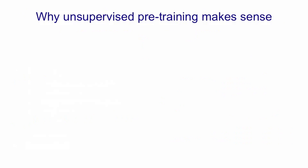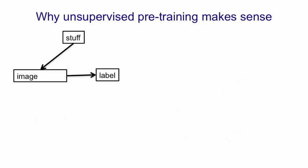The last thing I want to say is to explain why pre-training makes sense. Let's imagine that the way we generated pairs of an image and a label was by taking stuff in the real world, using that to generate an image — for example by taking a photograph — and then, having generated the image, we attached a label to it that didn't depend on the stuff in the world. So contingent on the image itself, the stuff in the world is irrelevant — the label just depends on the pixels in the image. That would be the case, for example, if the label told us whether the top-left pixel was similar to the bottom-right pixel.